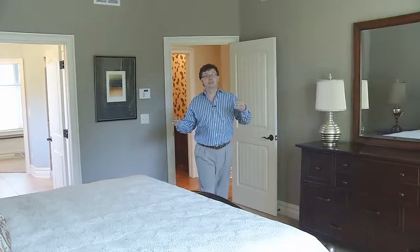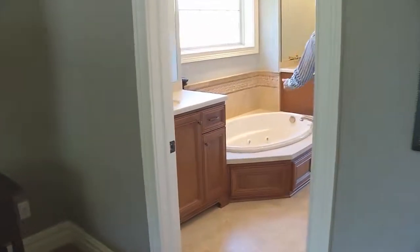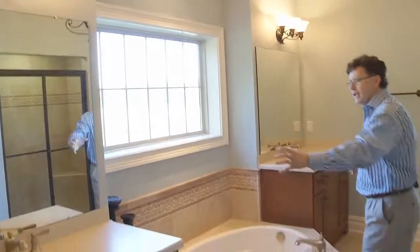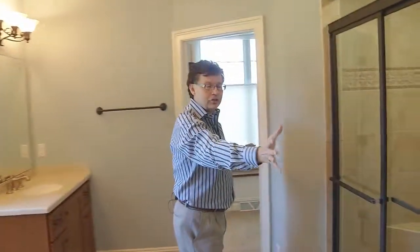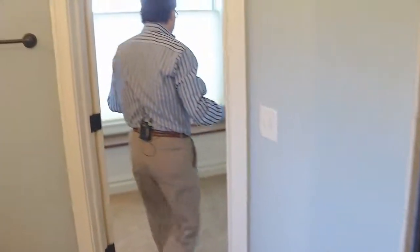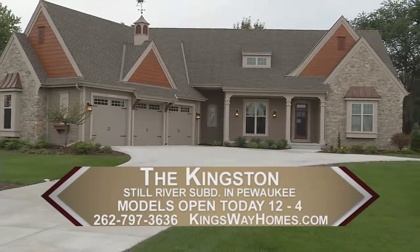Here we are in the spacious deluxe master suite. A large 10-foot tray ceiling gives it a sense of spaciousness and openness. Windows to the rear offer a great view, and look how it opens up into the deluxe master bath. We've got the tub centered on a great deck highlighted by the transom window to give you lots of light. His and her vanities, a tray ceiling with a chandelier in the master bath, a toilet room, and right across is the large walk-in shower. We then enter into this huge closet which really has a his and hers space — the women will really like all that closet space. Come on out and take a look at this really versatile model that we can customize to whatever your desires might be.